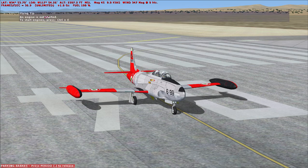The T-33 was an American subsonic jet trainer developed from Lockheed's F-80 fighter. It was first flown on the 22nd of March of 1948. The last aircraft was retired from active service in July of 2017 from the Bolivian Air Force. 6,557 were produced from 1948 to 1959.